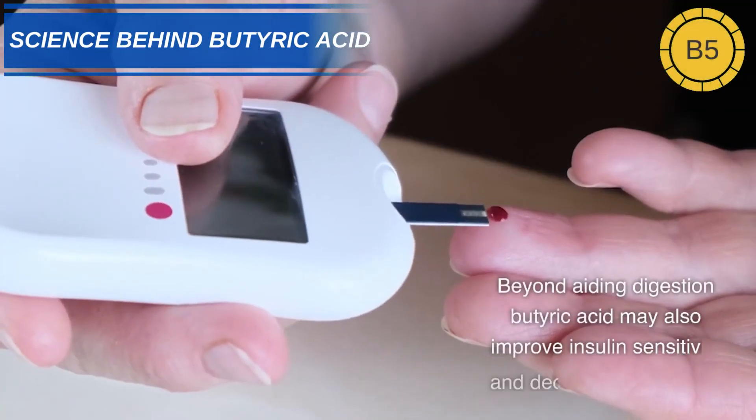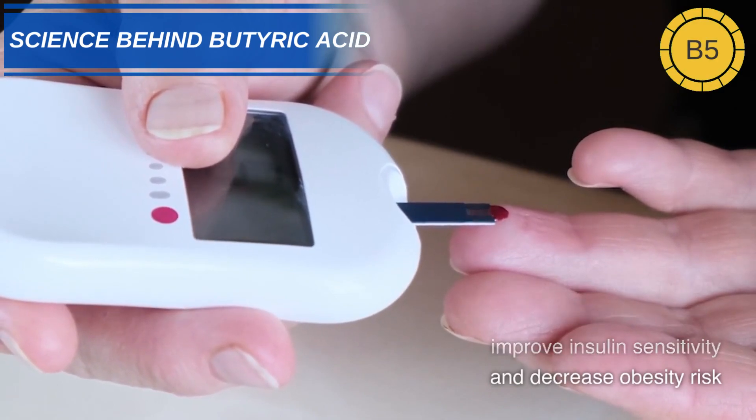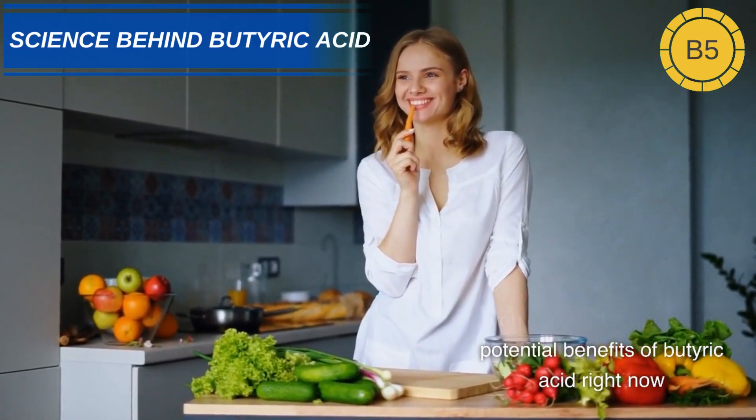Beyond aiding digestion, butyric acid may also improve insulin sensitivity and decrease obesity risk. While research continues, you can start reaping the potential benefits of butyric acid right now.